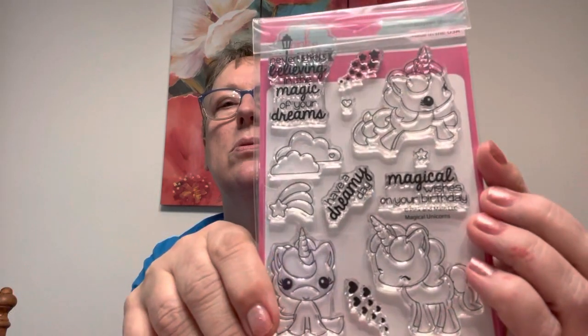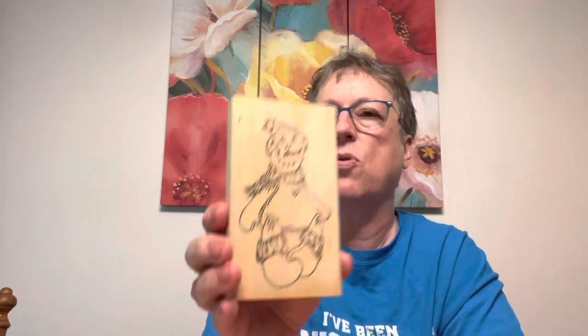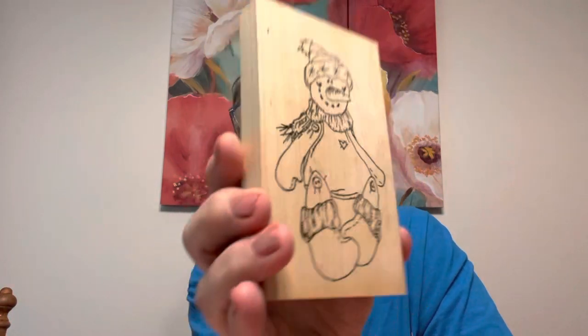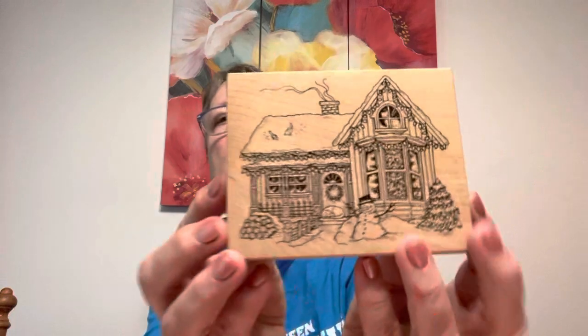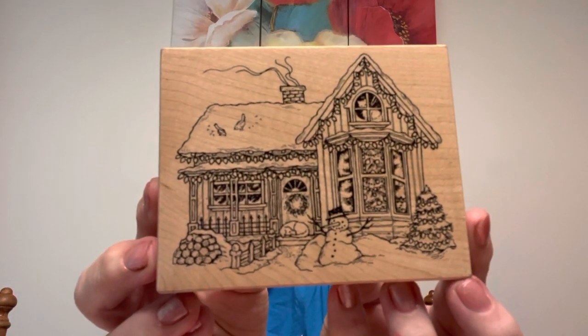Have a dreamy day, magical wishes on your birthday — so cute. I have a unicorn bag that I keep my unicorn stuff in. I was looking for snowmen and I never did find any gingerbread men. It does say Judith, 1995 — isn't he adorable? And then I went kind of through the Christmas section. Found this Christmas house with the snowman in front — I thought that was sweet — the bay window and the tree in it, the snowman outside. And then this house with the gate.